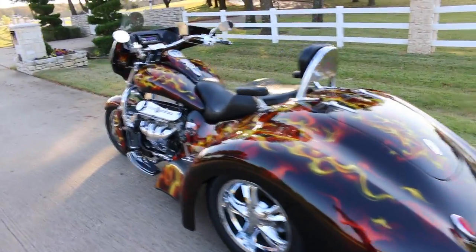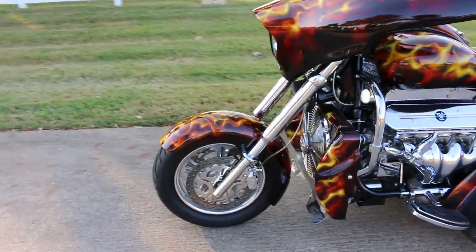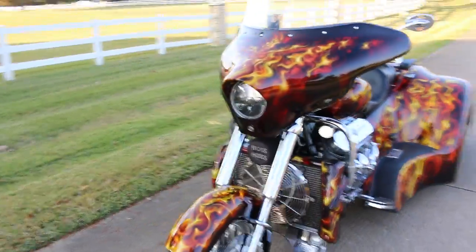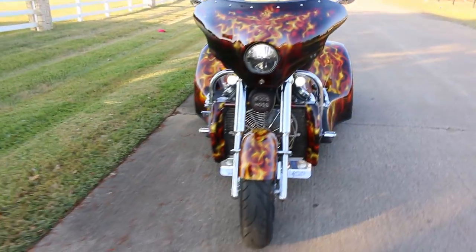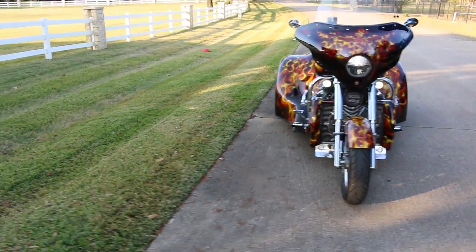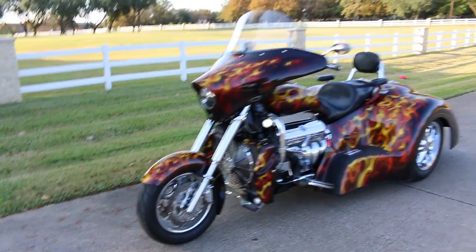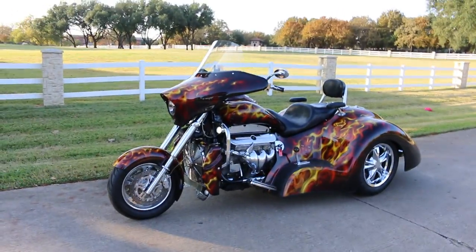I do want to mention we can ship this anywhere in the USA or anywhere in the world. So if you have any questions, give us a call. I'm Bronco Bob with Texas Best Used Motorcycles, right here in Mansfield, Texas. Have a great day.